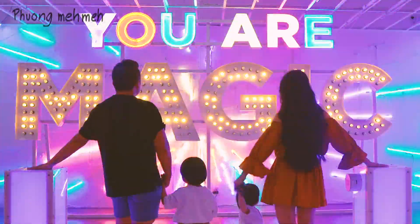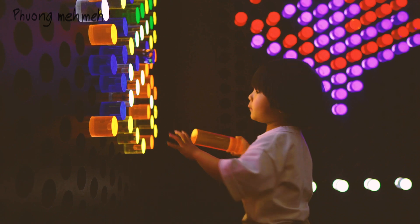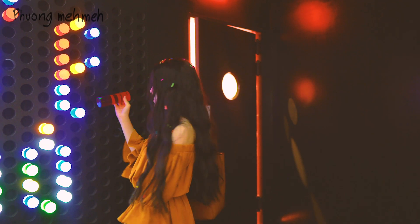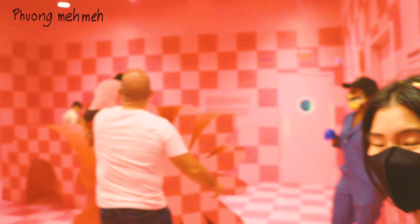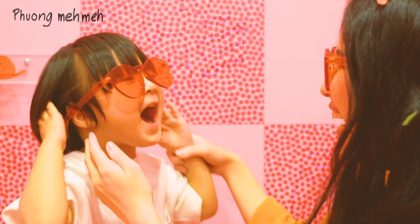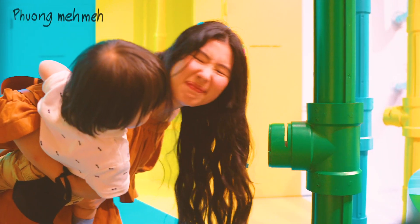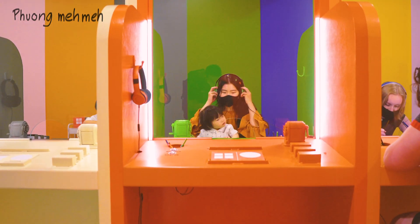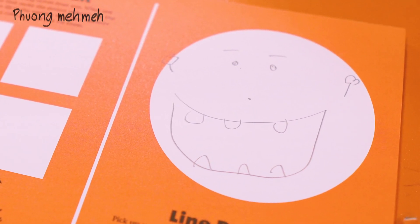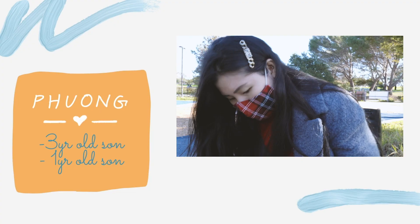Hey guys, today I'm going to share with you our visit to the Color Factory. If you're considering visiting the Color Factory with your family, I'm going to walk you through it so you know what to expect and can have the best experience with your little ones. Hayden and Irving had a blast, so check out their website for the current location and visit if you can — I'm sure the kids will love it.